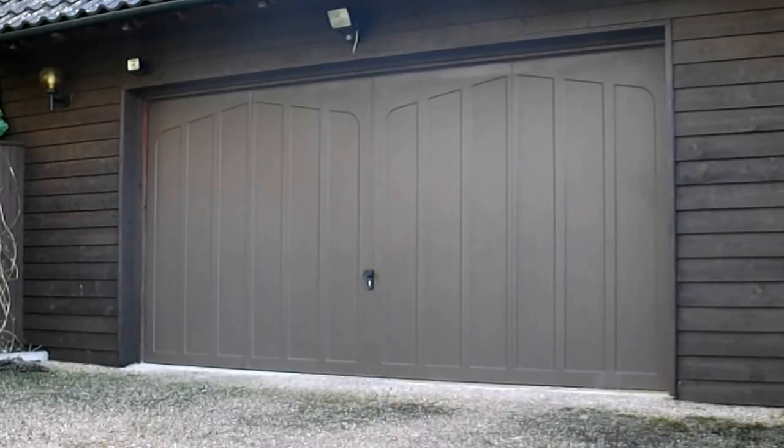Open garage door. This is how I persuaded my garage door to open and close just by talking to it. I can now say 'open garage door' into my phone and the garage door opens, or 'close garage door' and it closes. Very cool.